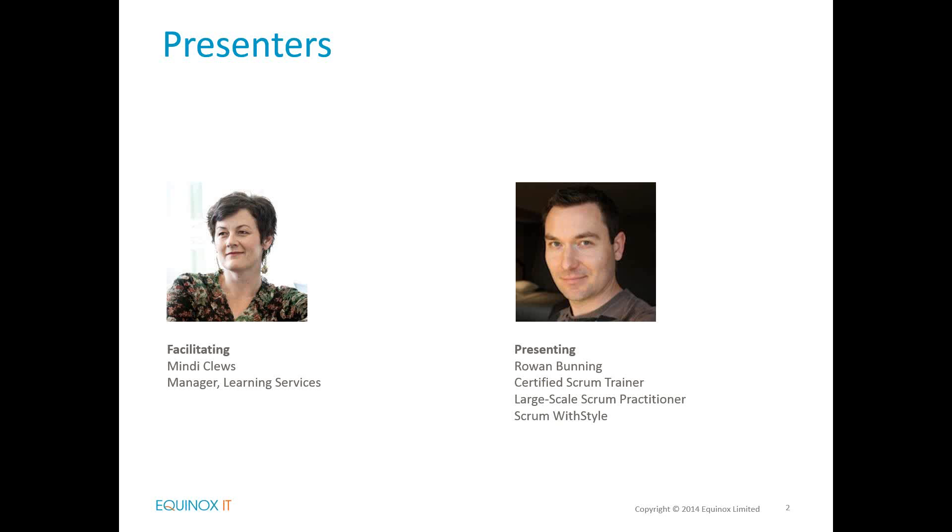If you have questions during the webinar please enter these in the right-hand side console. We might answer these as we go, otherwise we'll save them up to the end as a question and answer session. We are recording this webinar and we'll send you through a link to the recording over the next week or so. Feel free to share that recording with your friends or colleagues who are unable to make it today.